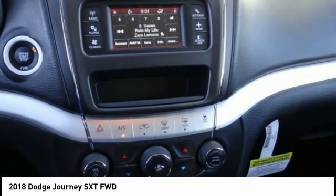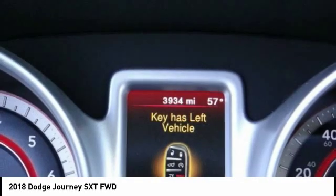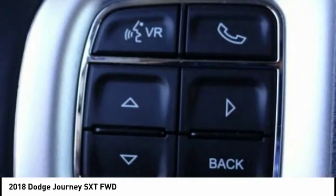Traction control, dual airbags, air conditioning, power steering, four-wheel disc brakes, fog lights, electronic stability control, rear window defroster, CD player, power windows.